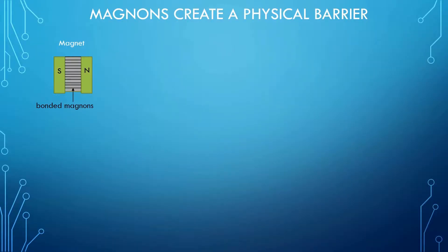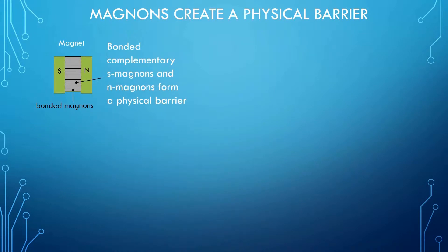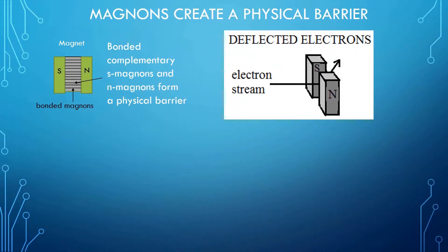When electrons are sent through a magnetic field, they are reflected, as shown in the next slide. I have pictured here the two poles of a magnet. S-magnons created by the south pole become connected to the N-magnons created by the north pole. The bonded complementary S-magnons and N-magnons form a physical barrier between the two poles. When a stream of electrons passes through this magnon barrier, the electrons are deflected, as shown here.